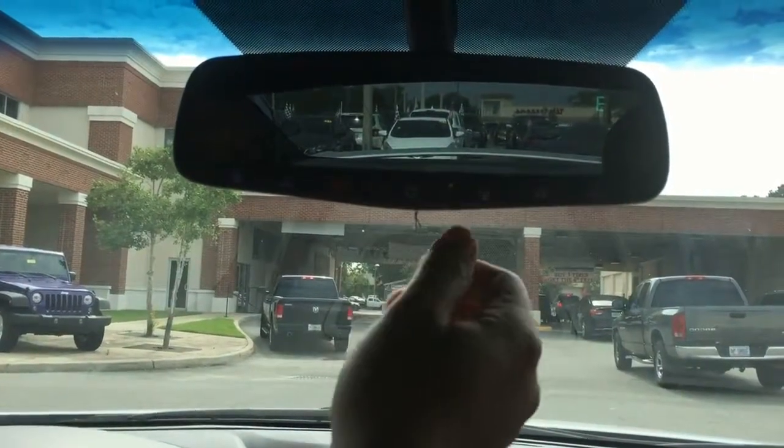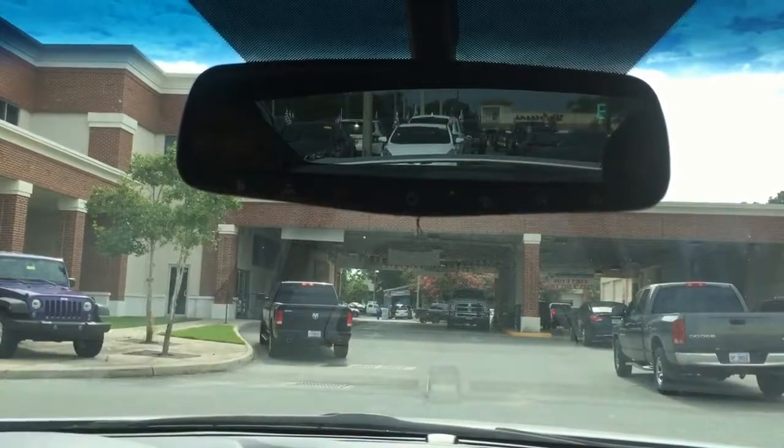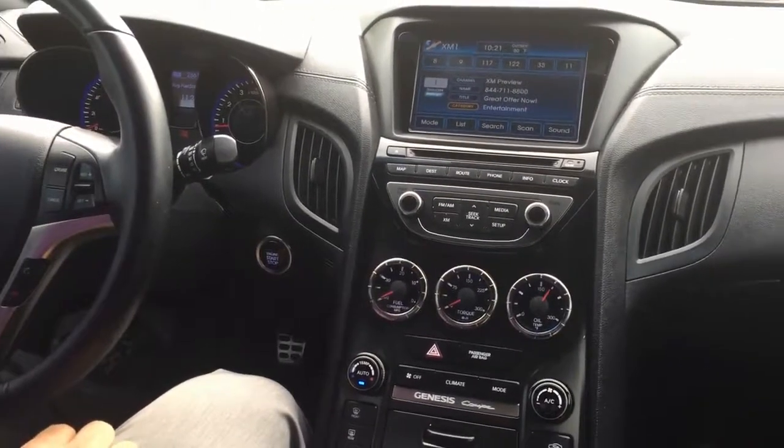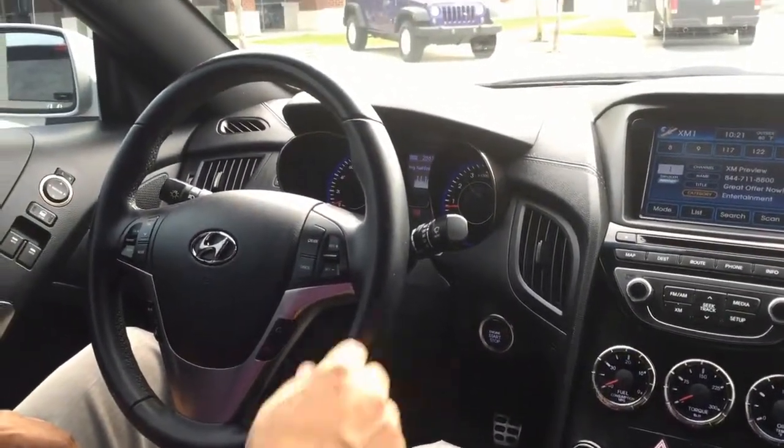Auto-dimming rearview mirror also includes three home-based settings for garage doors and blue-link capability. This 2013 Hyundai Genesis is the perfect car for the sports car enthusiast looking for a rear-wheel drive car with all the amenities.